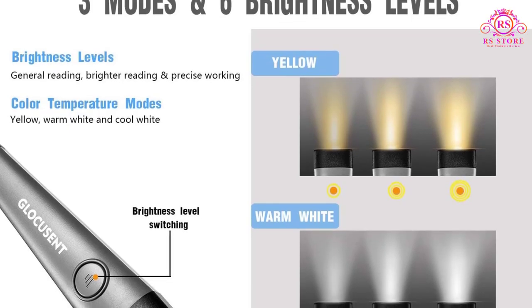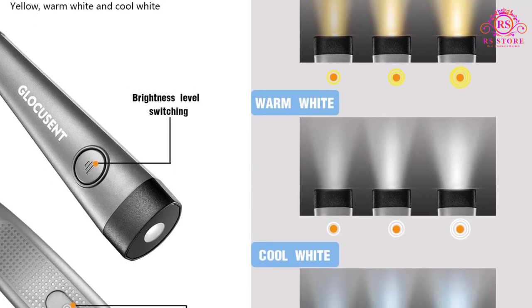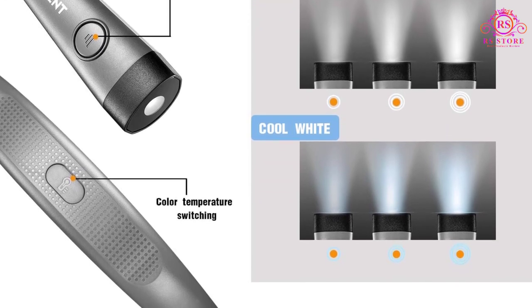Featuring 3 color and 6 brightness adjustable settings, the Glocusent LED Neck Reading Light allows you to customize the lighting according to your preference and the surrounding environment.